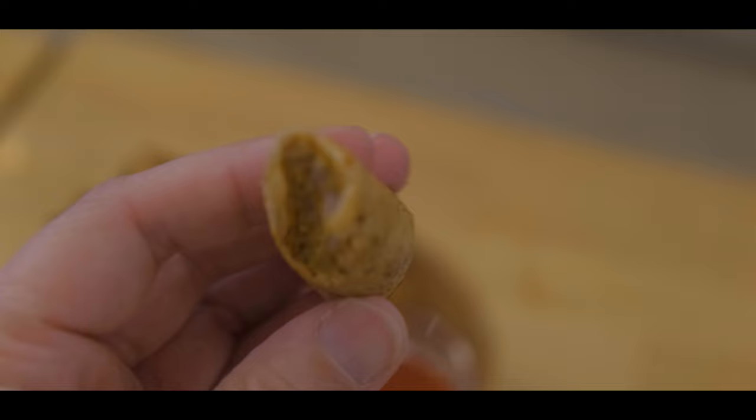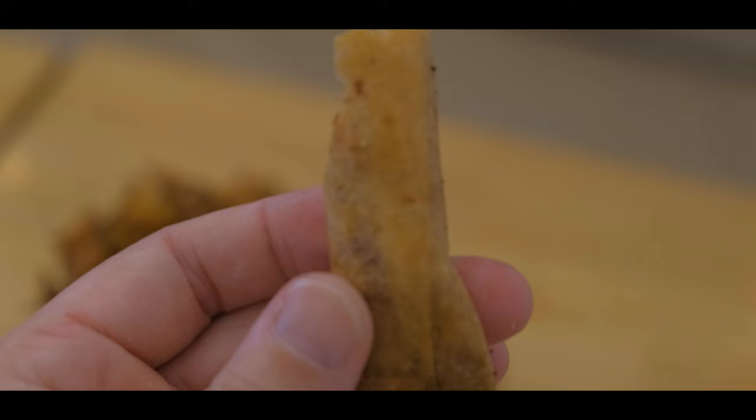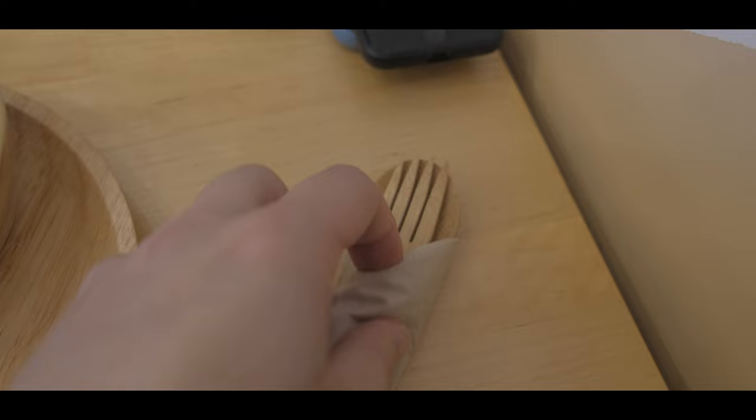Wow, so nice! Crispy, nice sour taste from the suka of course. Wow, the filling — so nice! I don't know what's inside, what kind of meat is that? So nice that they have a spoon and fork, of course Filipino style. They're like wooden, you know?